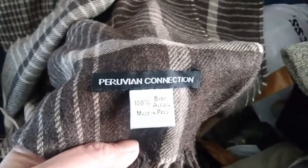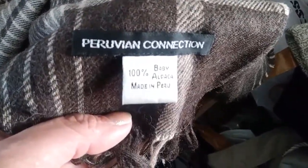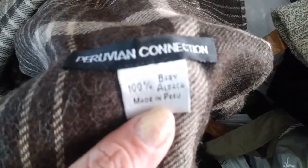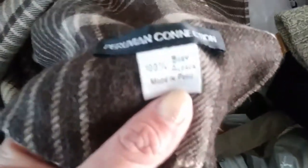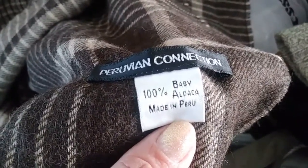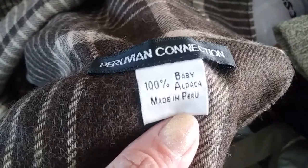Oh, and that's pretty! There's no tags on this one — oh wait, yeah there is. Perumen Connection. 100% baby alpaca. Made in Peru. Nice scarf.